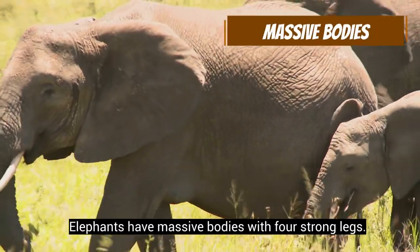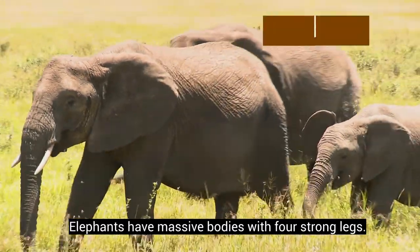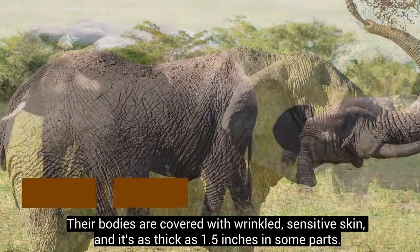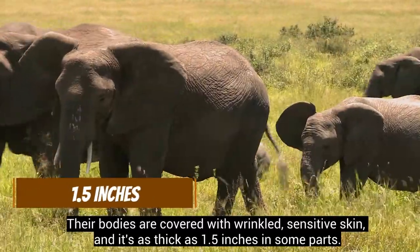Elephants have massive bodies with four strong legs. Their bodies are covered with wrinkled, sensitive skin, and it's as thick as 1.5 inches in some parts.